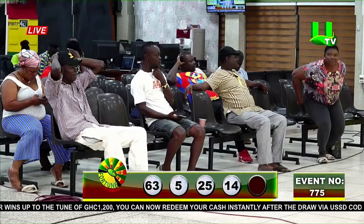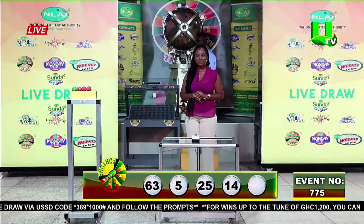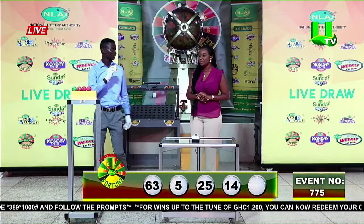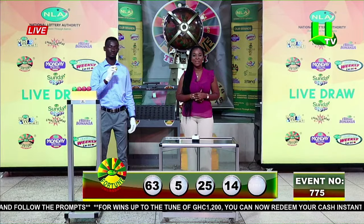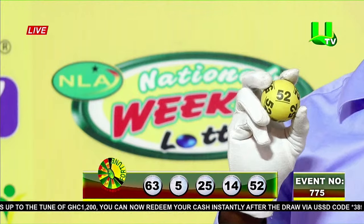Final volunteer. And the last winning number is 52 — five, two.